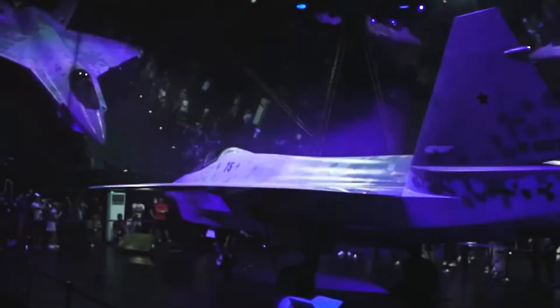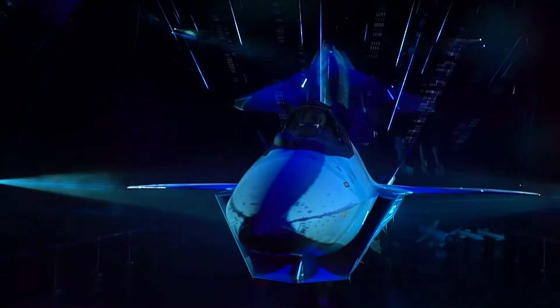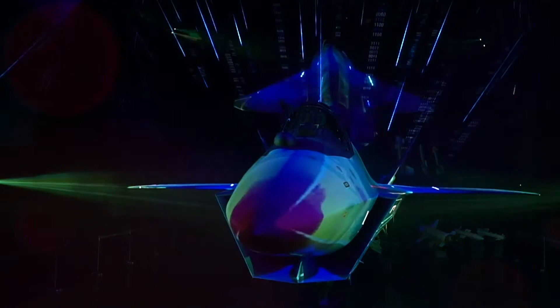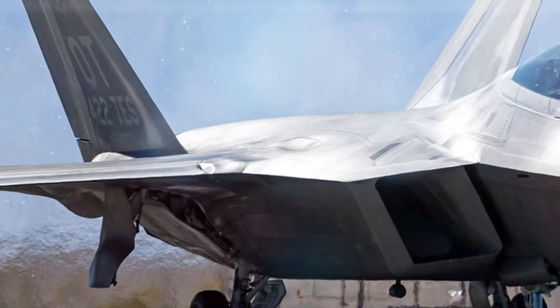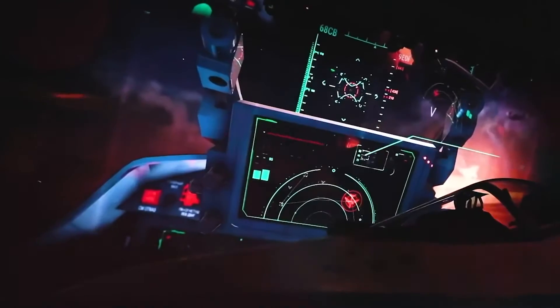The fighter is made according to the traditional aerodynamic configuration with a V-shaped tail. The V-shaped plumage improves stealth properties, which is an important characteristic for all modern fighters. The flip side of such a technical decision is control difficulty.